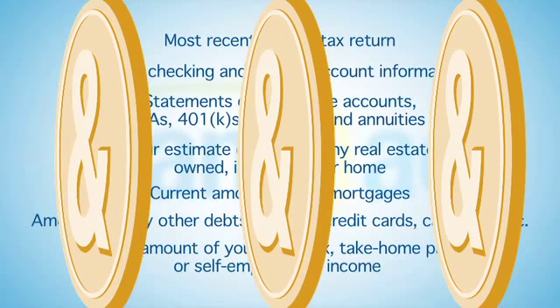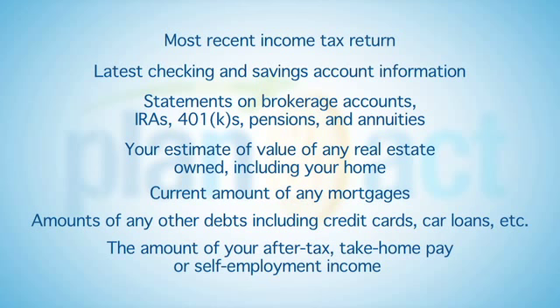To ensure that you are able to move through the system efficiently, it's advisable to have these documents handy before you start the interview process.